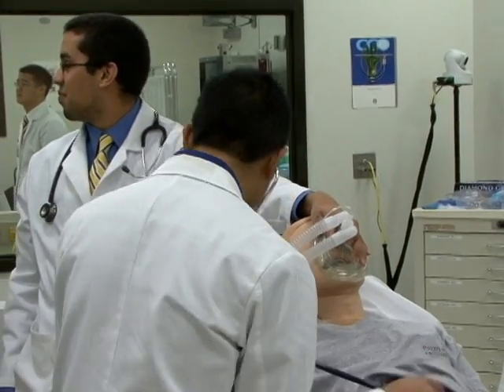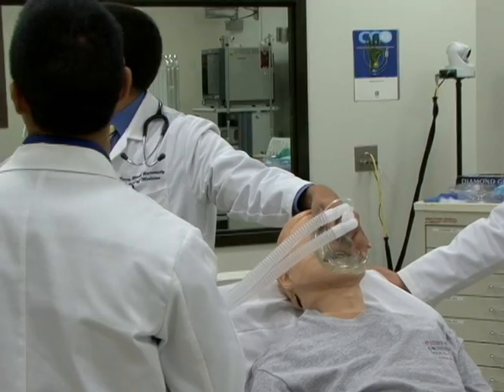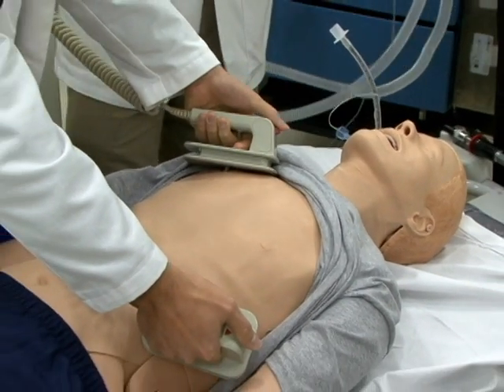It also gives students an opportunity to combine medical skills as well as techniques. We usually do isolated cases, like we practice intubation or we practice defibrillation, but here we have to do everything on one person, so it helps us to integrate what we learn.